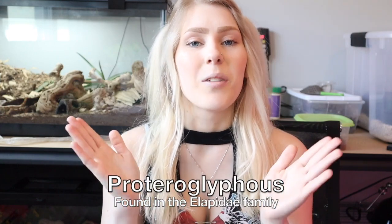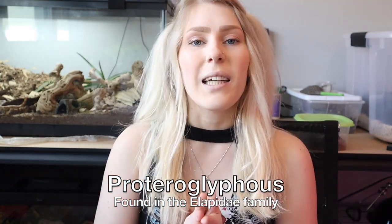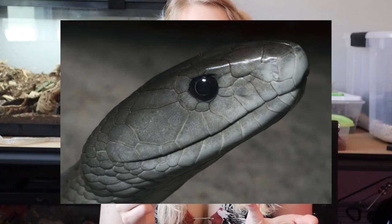These solenoglyphous fangs tend to be the larger of the two types of front fangs. The next type are the proteroglyphous fangs. The Elapidae family includes cobras, black mambas, coral snakes, and many more. These snakes have fixed fangs which don't move — some in this family can partially move them but it is not common. These fangs tend to be shorter than solenoglyphous fangs and they can have more than one on each side of their mouth, allowing them to bite and hold on to prey longer while injecting more venom over a period of time.